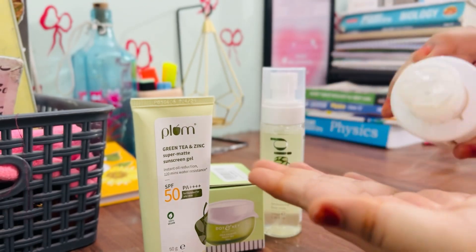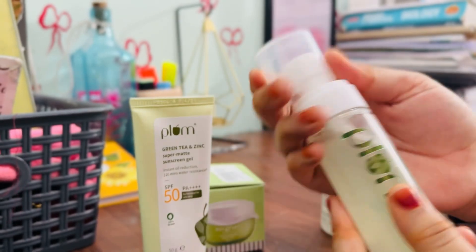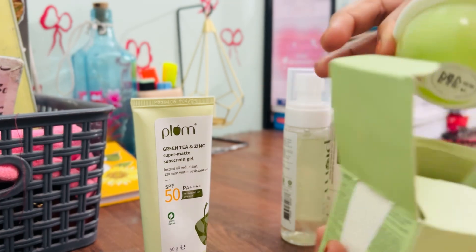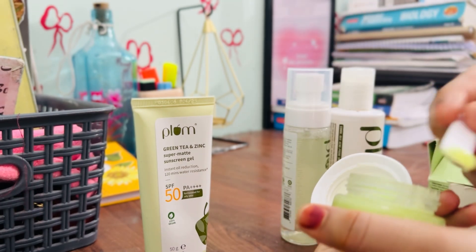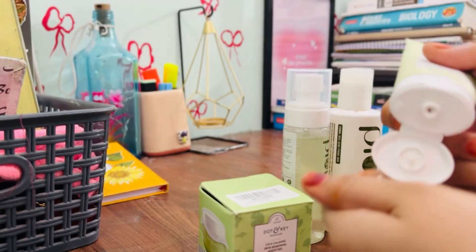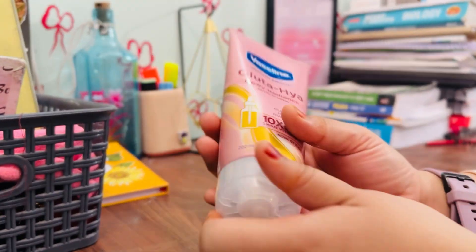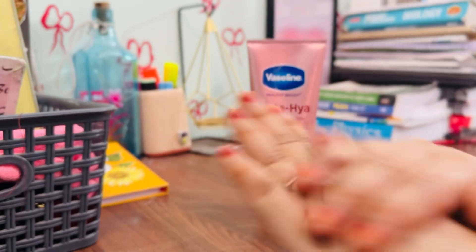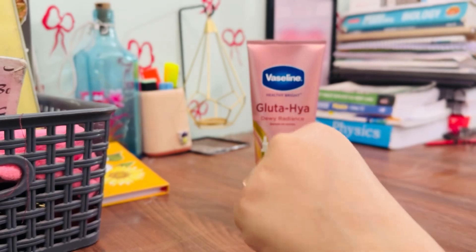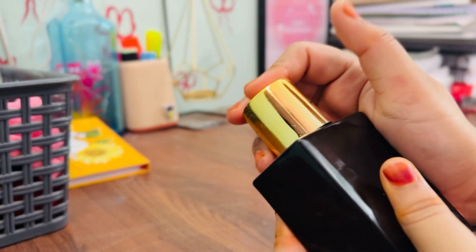After cleaning up, I did a quick skincare routine. I used Plum toner, Plum mist — which is really hydrating — and Dot & G skin gel, which makes my skin soft and glowy. Then I applied Plum sunscreen, which is the best sunscreen I've ever used. I finished with Vaseline hand cream, which makes my hands brighter day by day, and a soft spray of perfume.